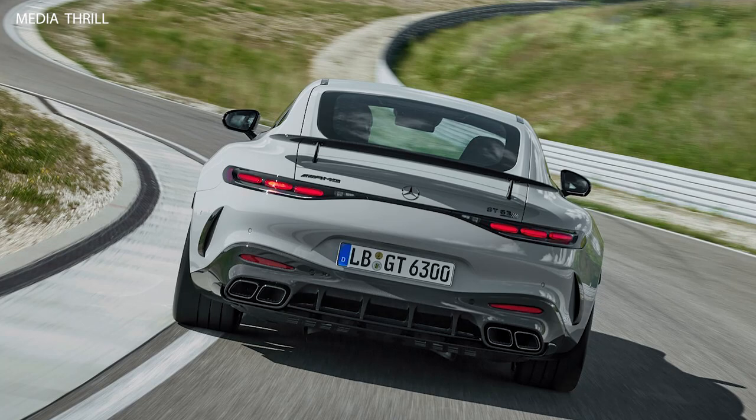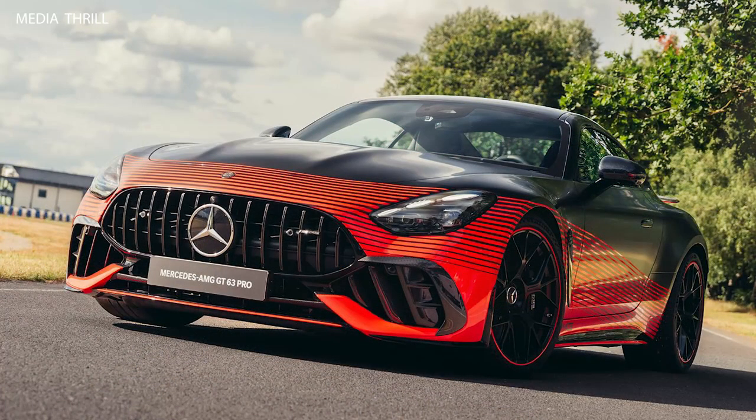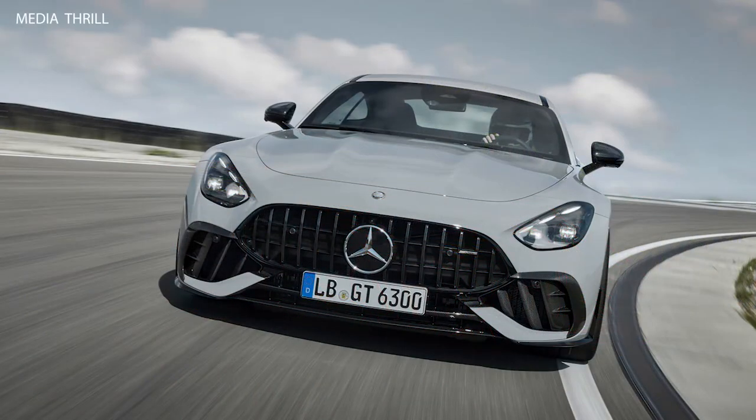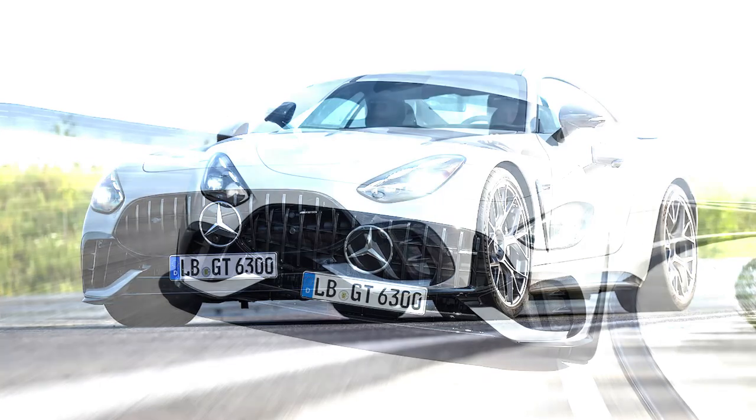Engine: it is powered by a 4.0-liter twin-turbocharged V8 engine, delivering enhanced power output compared to the standard GT63, expected to produce around 650 to 670 horsepower.